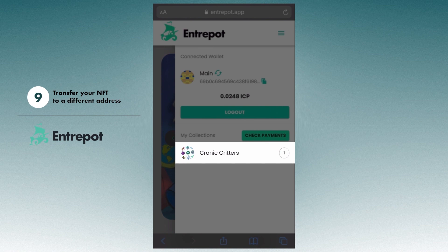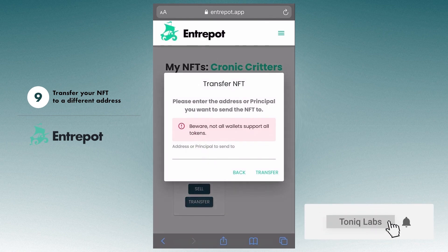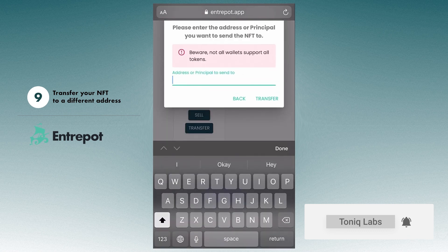Go to your wallet and click whichever NFT you want to send, and hit Transfer. Now, paste the address, and off it goes.